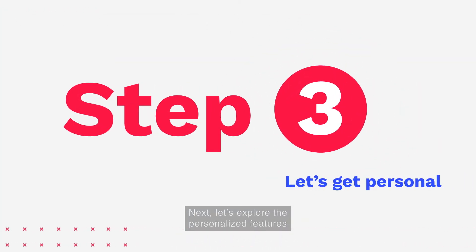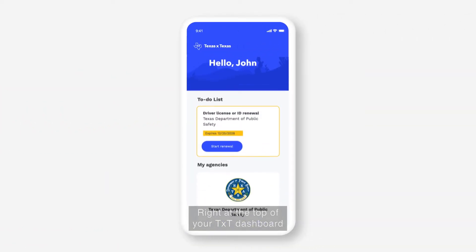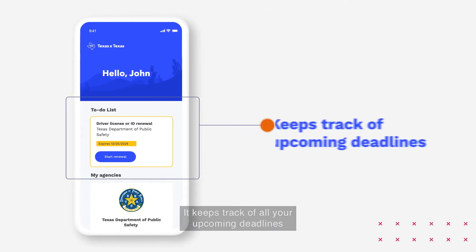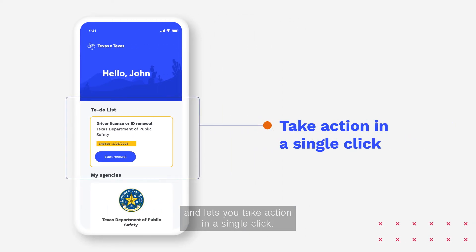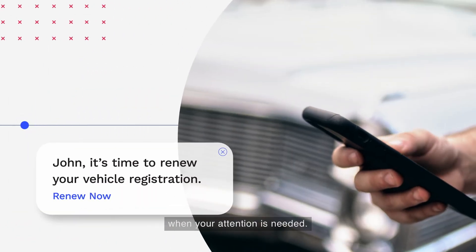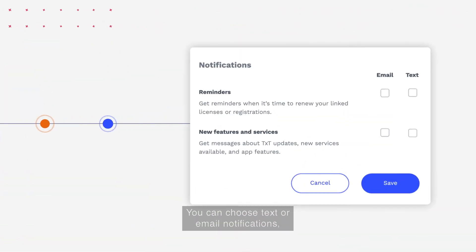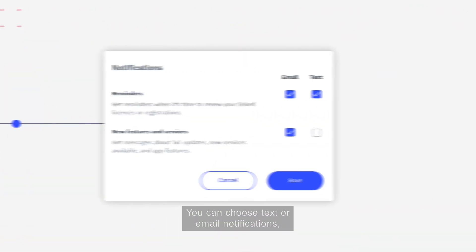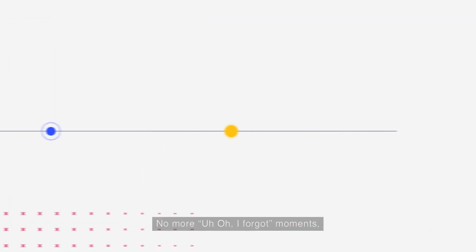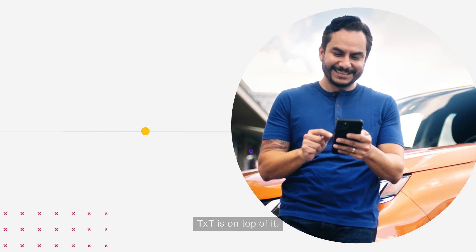Let's explore the personalized features that help make TXT your very own portable government assistant. Personalization is what makes TXT powerful and convenient. Right at the top of your TXT dashboard, you'll find your own personal to-do list — it keeps track of all your upcoming deadlines and lets you take action in a single click. TXT also sends you proactive reminders to let you know when your attention is needed. You can choose text or email notifications, and it's super easy to customize your account settings and preferences. No more 'uh-oh, I forgot' moments — TXT is on top of it.